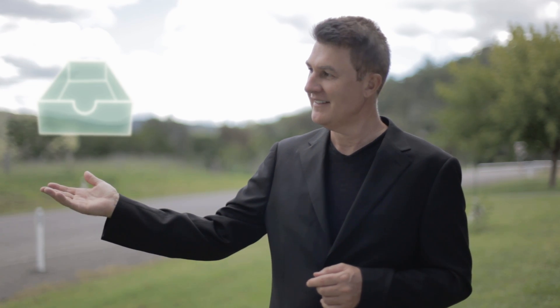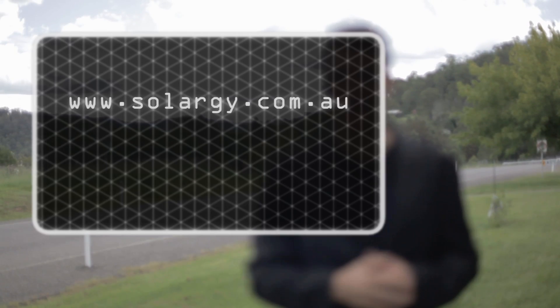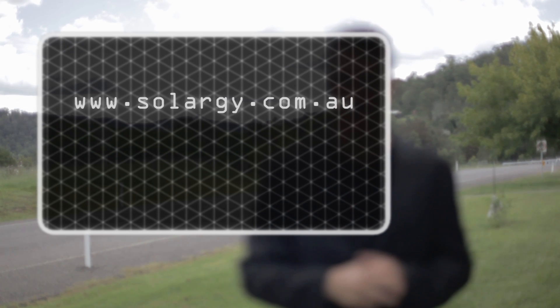Solargy is working to reduce your energy costs. If you require an H plus system the size of a shoe box, or the size of a shipping container, then we have the answer for you. For further information, refer to the technical fact sheet on www.solargy.com.au, or refer to your local Solargy representative.